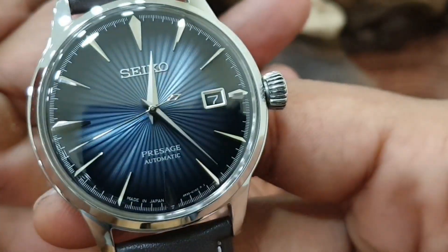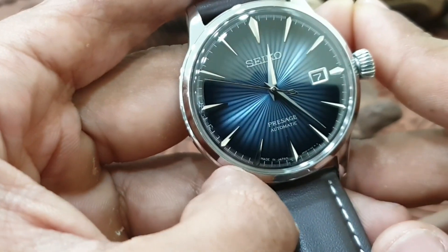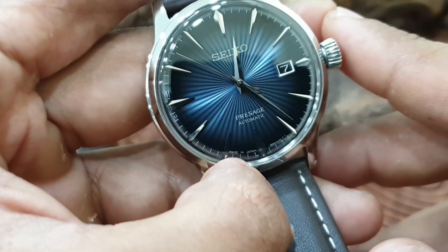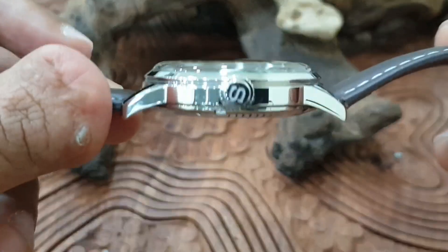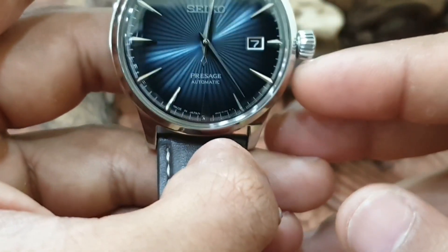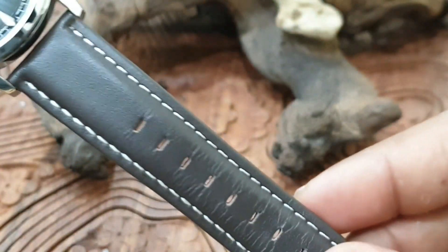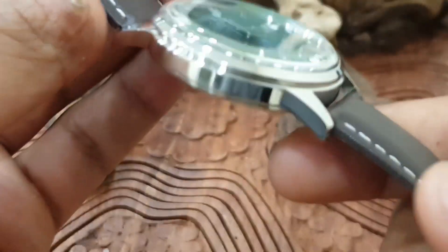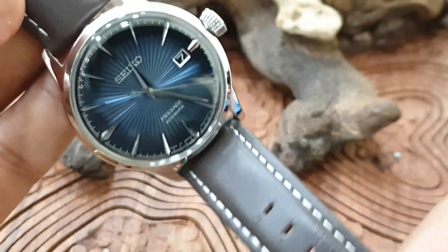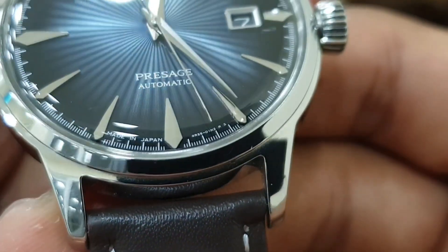Specifications: this is known as the SRPB1J1. It's 11.8mm thick, 40mm across, and 47.5mm lug-to-lug, comes on a 20mm band — decent measurements for people with petite wrists.